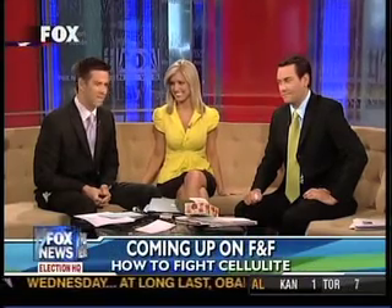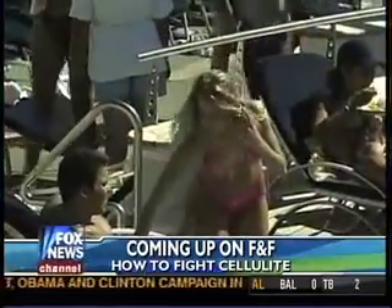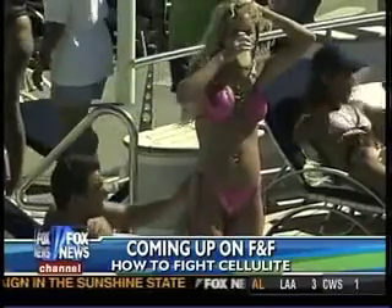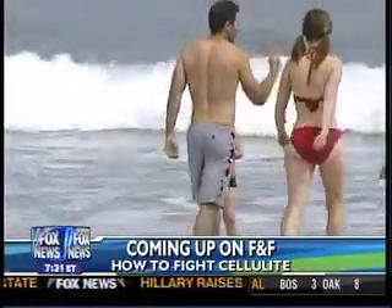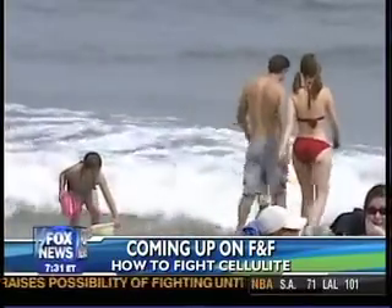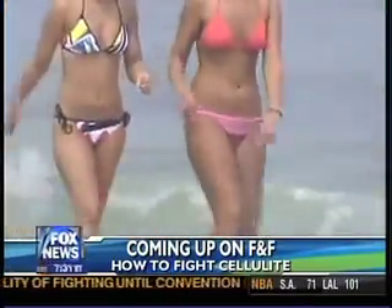That story coming out. And also for the ladies out there, we're talking about something Clayton and I don't know much about — talking about cellulite. The boys have it too, don't they? Very few. There is a small, small portion. He's just checking for cellulite. We're going to show you how you can beat cellulite coming up in a little bit.